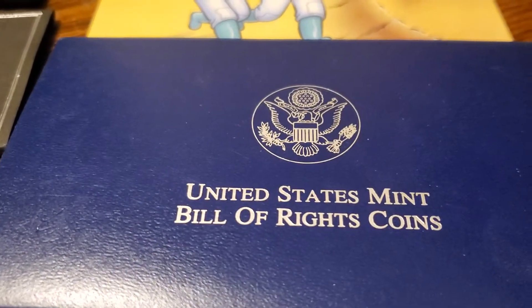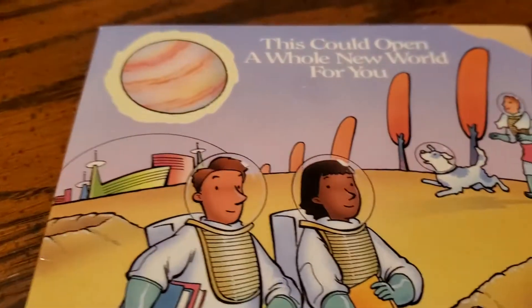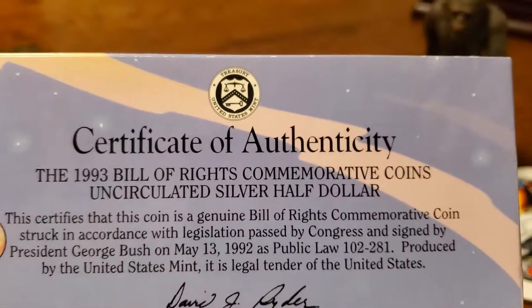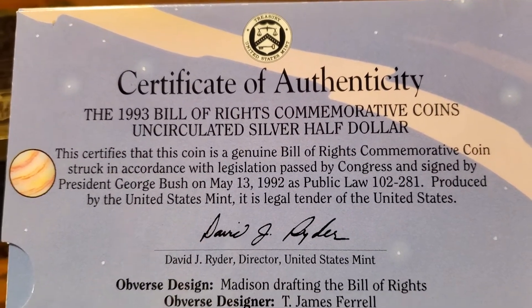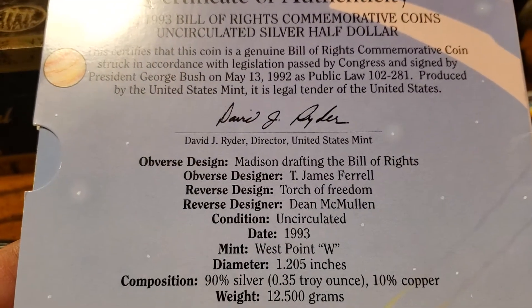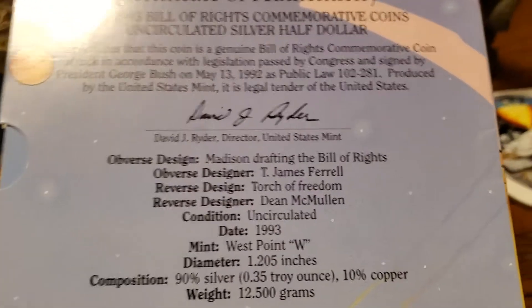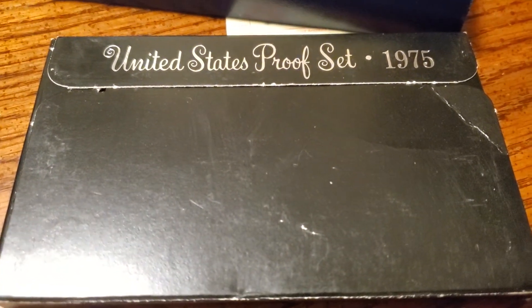Also picked up this United States Bill of Rights coin — very nice. This could open a whole new world for you. What is in that right there is the 1993 Bill of Rights commemorative coin, uncirculated silver half dollar. How awesome — pick that bad boy up. 90% silver. And also got a United States proof set from the year I was born, 1975.